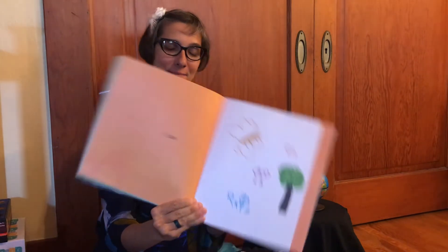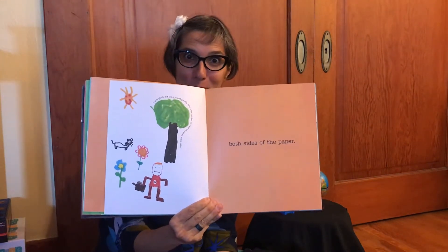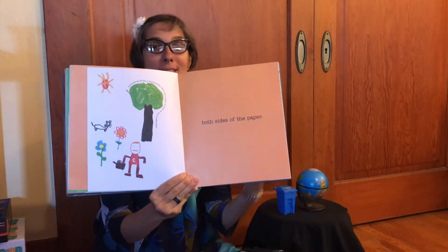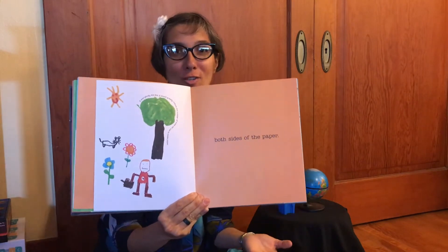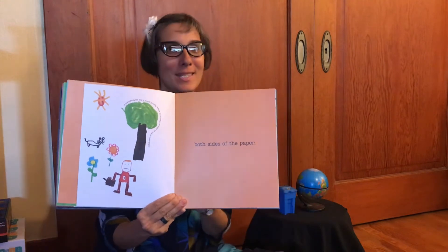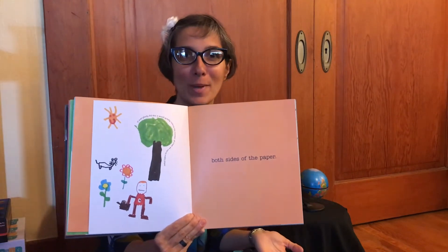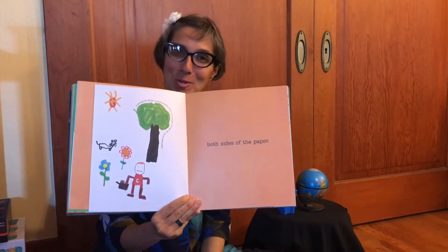I use both sides of the paper. If everybody did this, it would greatly reduce the number of trees we use to make paper. We do this at Butterfly Garden Preschool — we use recycled paper. On the back of your drawings you'll often see things that have been printed on that paper already, or if it's clean on both sides, we ask you to flip it around and draw on the back before you get a new piece of paper.